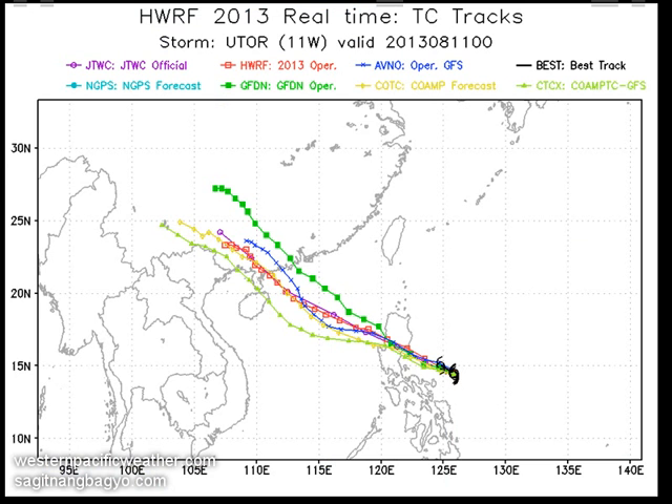Looking at the forecast track from earlier today, the computer models show pretty good confidence and consensus on a track into the province of Aurora, perhaps near the border of Isabela. Timing looks to be around 4 a.m. Monday Philippine time, with the system crossing northern Luzon and possibly exiting as early as 5 p.m. Monday afternoon — making landfall as a very strong Category 4. We won't be surprised if this is upgraded to a super typhoon on the 12 Zulu update by the Joint Typhoon Warning Center.